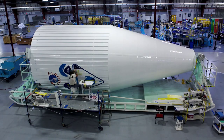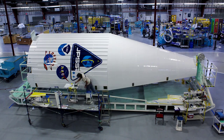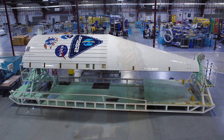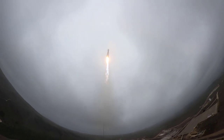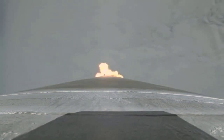JPSS-2 will be carried by the last Atlas V launching from Space Launch Complex 3 at Vandenberg Space Force Base. After this launch, modifications will begin at the launch pad to support future Vulcan Centaur launches. When the terminal countdown hits zero, the Atlas V's main engine will light to lift the 750,000-pound rocket off the pad and head southward on a precise trajectory to deliver JPSS-2 into the proper orbit to join the constellation of SUOMI-NPP and NOAA-20.